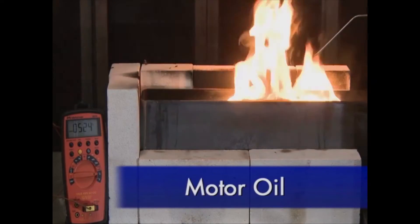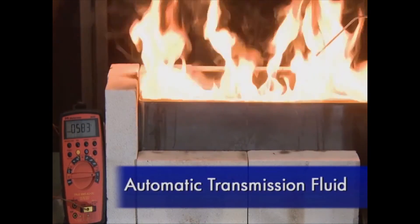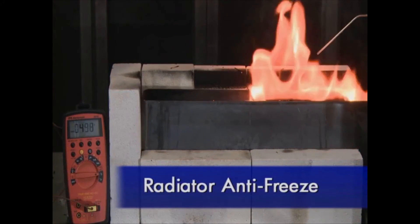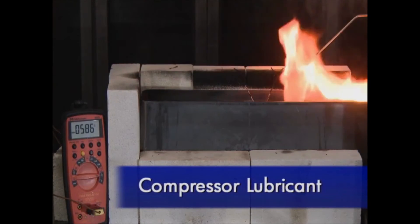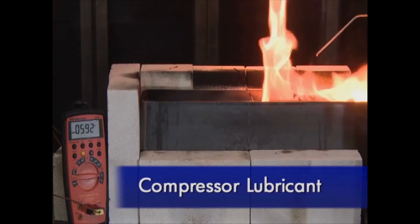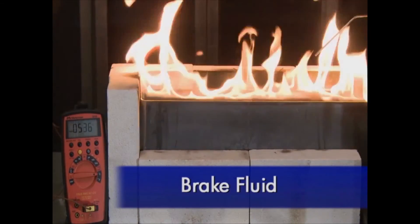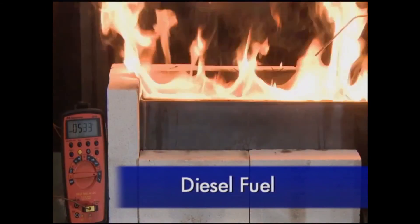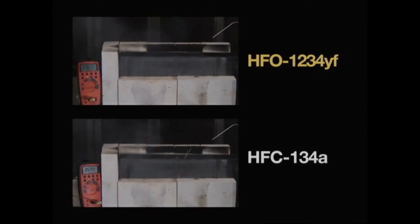We tested motor oil, and you can see that it burns. Then we tested automatic transmission fluid — it also burns. Radiator antifreeze also burns. Compressor lubricant is yet another flammable material common in cars that burns. The same is true for brake fluid and diesel fuel. Next we tested what happens with the two refrigerants under similar conditions. You can see the identical outcomes for 1234YF and 134A — neither refrigerant burns.